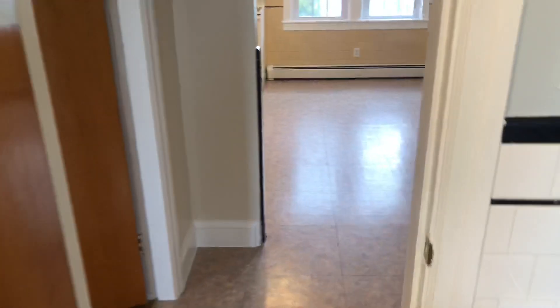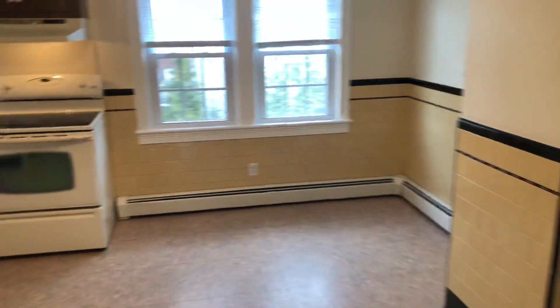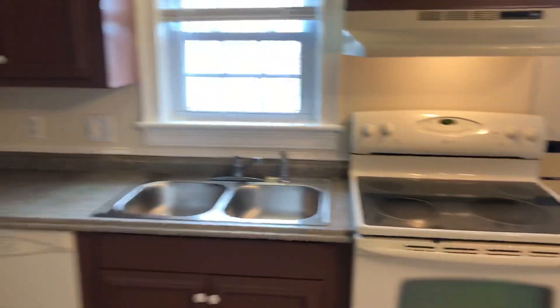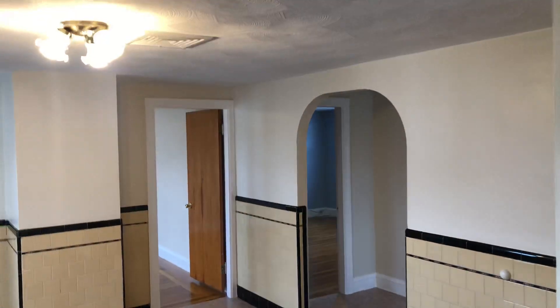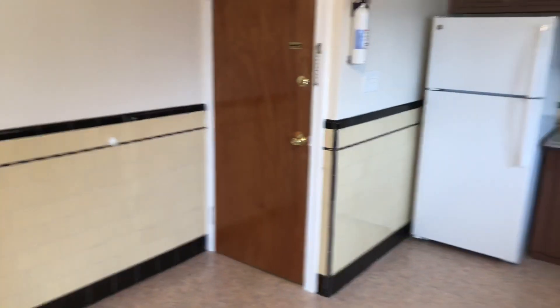As you can see, there's a new tenant welcome package including all the essential features, courtesy of Nexus Property Management. As a tenant of Nexus, you'll be able to enjoy the benefits of paying your rent online, requesting maintenance online, and chatting live with our staff 24/7. And once again, this is Mick at Nexus here at 209 Lexington Avenue, North Providence, Rhode Island.